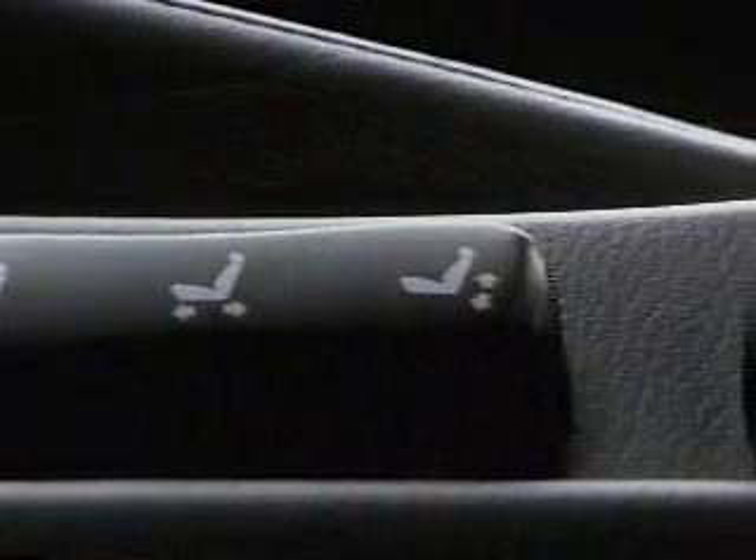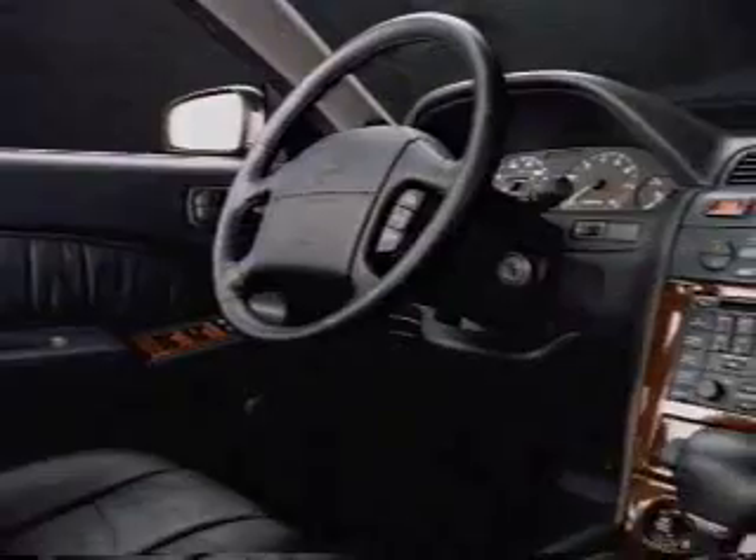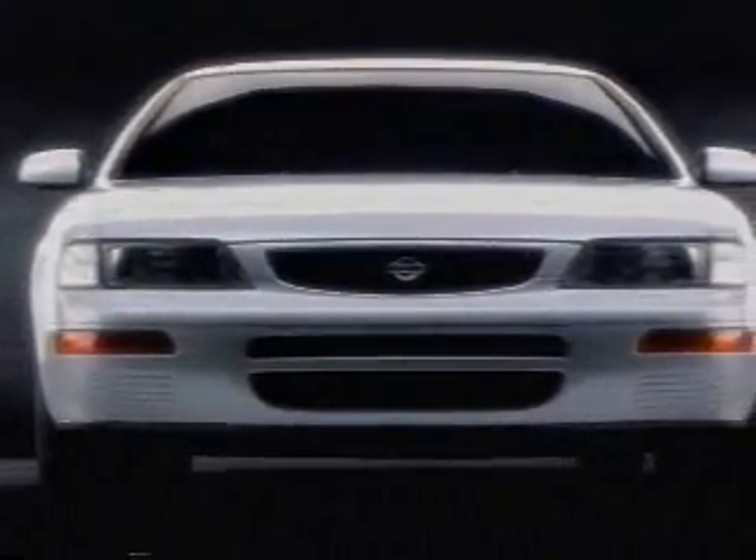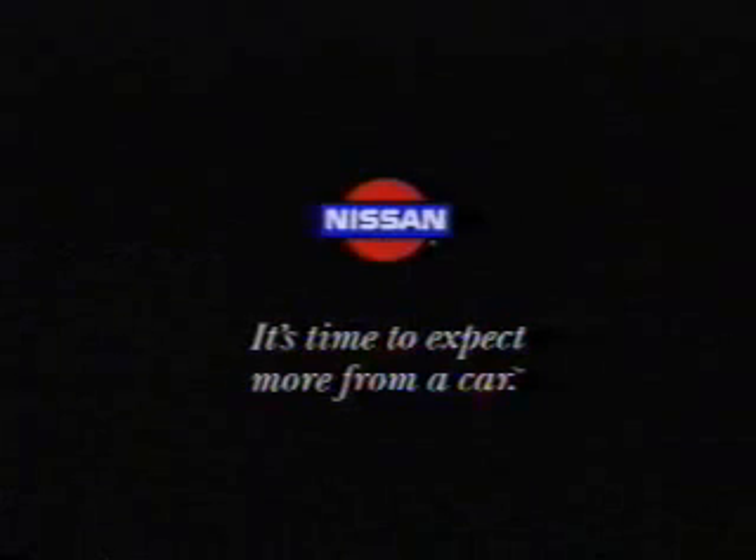Also standard: an eight-way driver's seat, rich leather-appointed seating surfaces, power door locks and windows, wood grain appointments, an air conditioning system that uses non-CFC refrigerant, and an available sunroof. The comfort of a luxury car, the fuel efficiency of a compact car, and the performance of a sports car are at last in one car. The new Maxima from Nissan — the luxury you want at a price you wouldn't expect. See your Nissan dealer and experience the new Maxima.